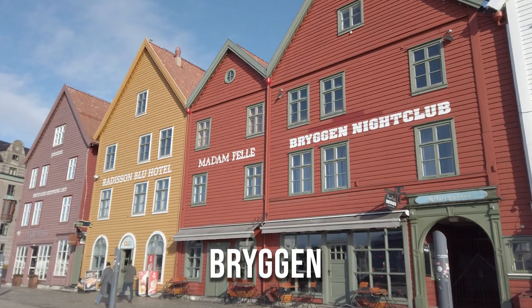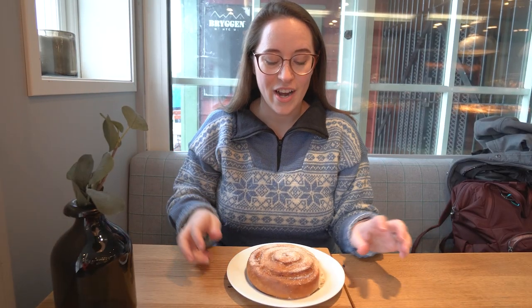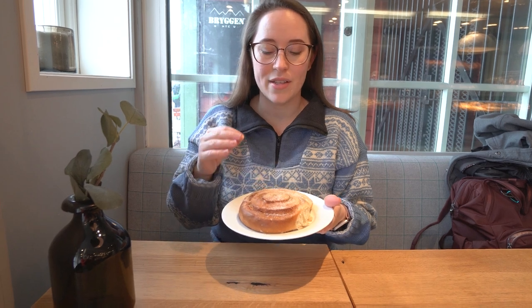I'm most excited about our first stop. We are here at Bakkerbrunn, at the original one in the Brugge area. This is the really colorful buildings along the water. And we have a shillingsbølle, which is basically a cinnamon bun with sugar on top. This is very Bergen — traditional Bergen — and this is the place that you get these.